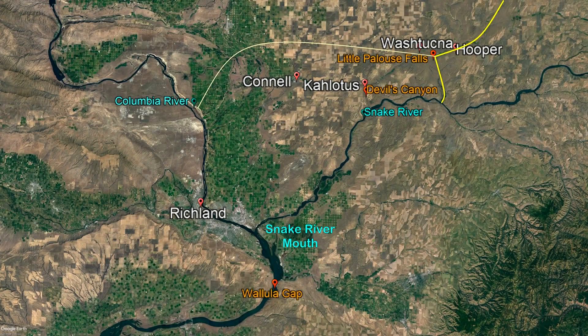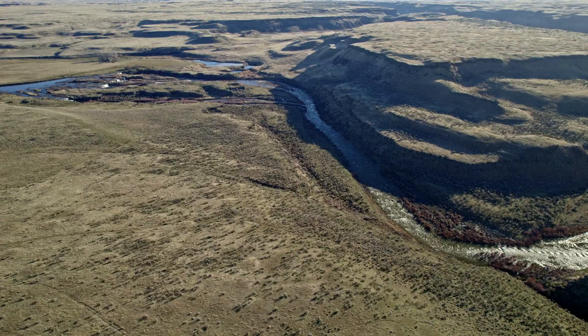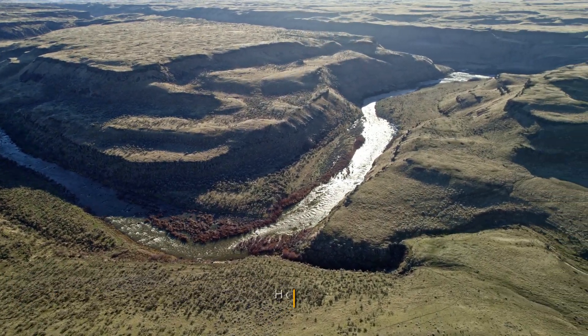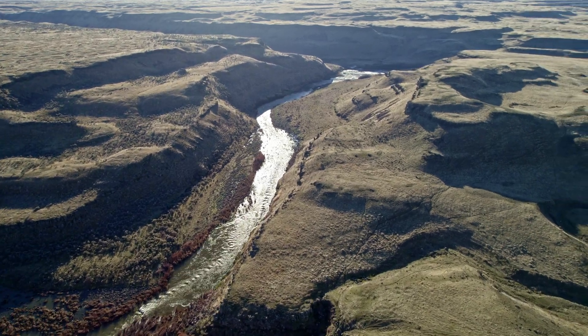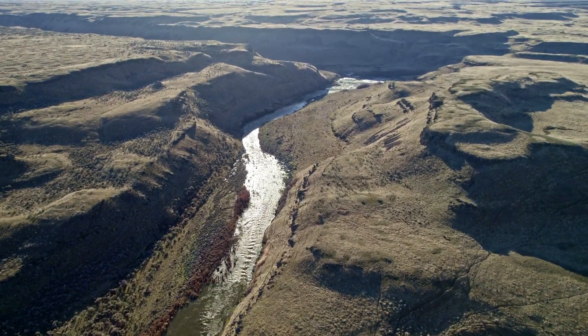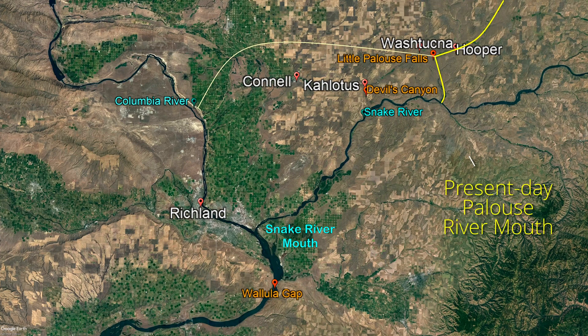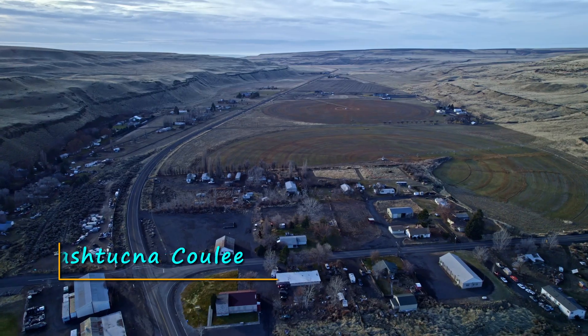Before the floods, the Palouse River emptied into the Columbia River several miles upstream of the Snake River mouth. During the floods, the surge cut through a low pass near Hooper, Washington. After making a 90-degree turn to the south at Little Palouse Falls, the river was rerouted from its ancient path to the former Palouse River Valley, now known as the Washtucna Cooley.